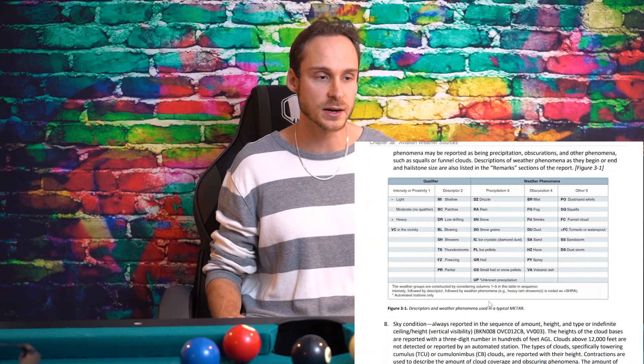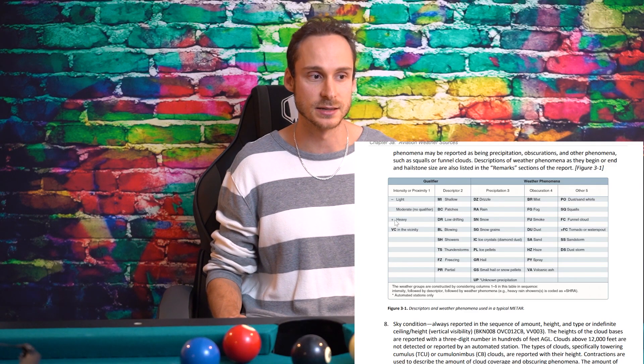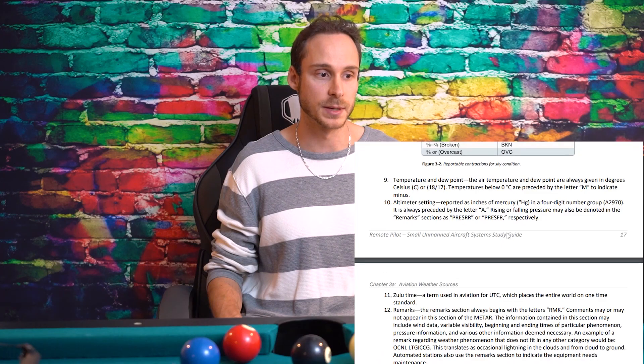Figure 3-1 is something you want to look at right before the exam — familiarize yourself with those abbreviations. Know the qualifiers: a plus sign means heavy (e.g., heavy rain), a negative means light (e.g., light thunderstorms), and 'VC' means in the vicinity. Definitely know sky conditions — overcast and broken, sky cover, and contraction abbreviations — they will appear on the exam for sure.